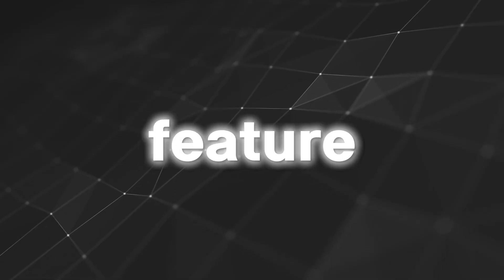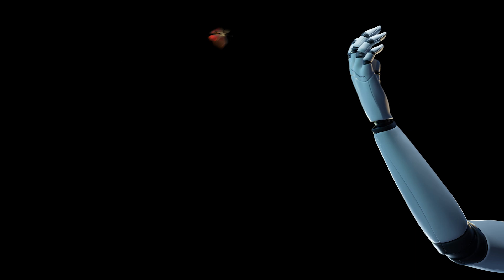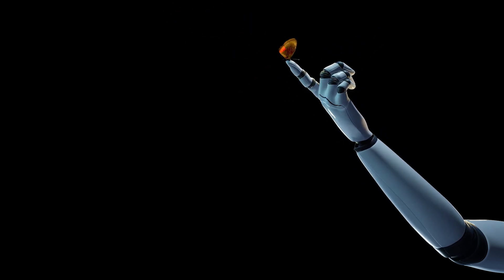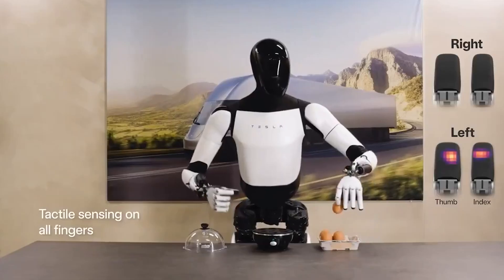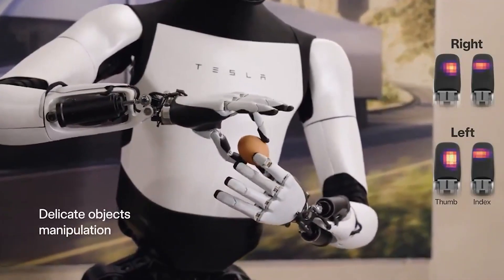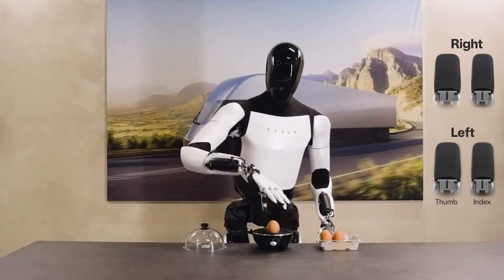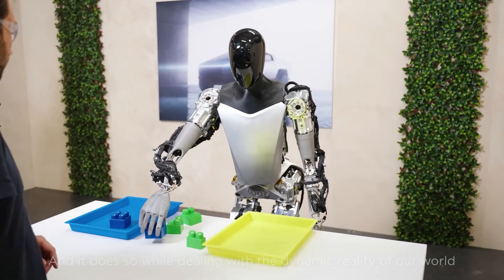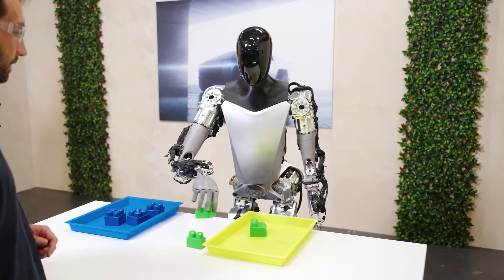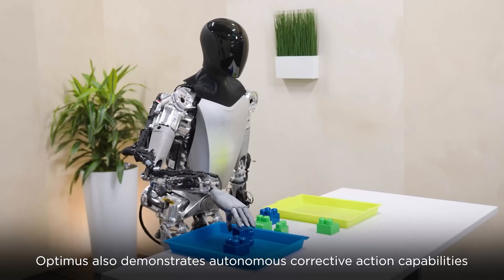Another notable feature is the robot's tactile sensing capabilities. The latest iteration of the Tesla Optimus has precise tactile sensors in its fingers, enabling it to perform delicate tasks, such as picking up an egg without breaking it. This level of fine motor control is rare in robots and is achieved through advanced pressure sensors that mimic human touch. The robot's fingers have 11 degrees of freedom, allowing for a range of motion that is critical for handling various objects with precision.